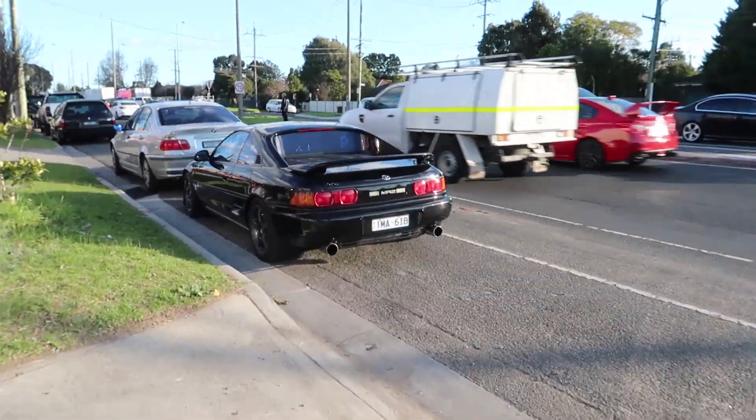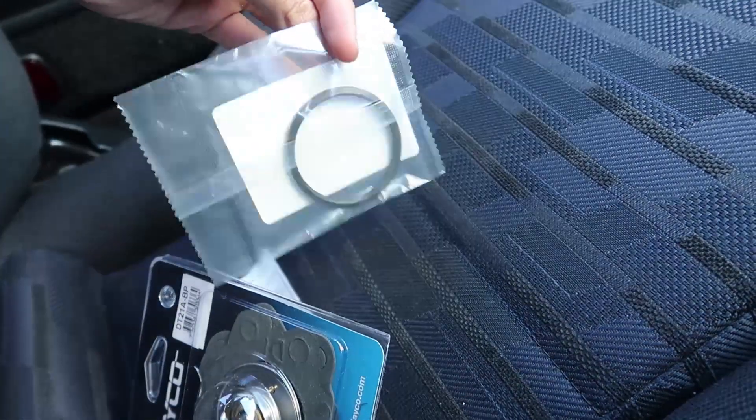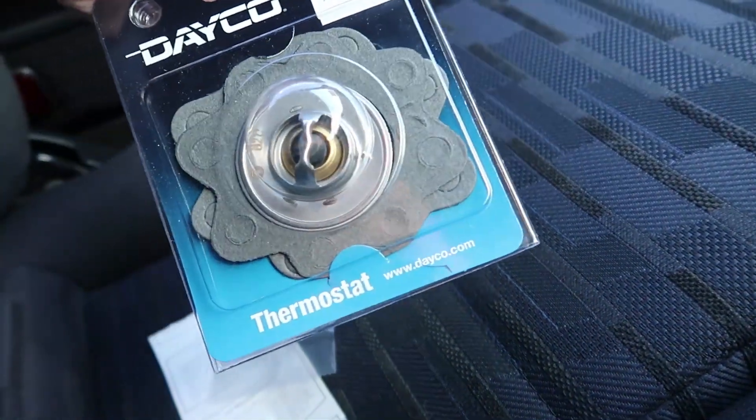Repco had it in stock! We got the thermostat and thermostat gasket, so we'll be able to do it tonight. That means the car might actually be running tonight. I just need to find distilled water and coolant then we're set because Lachlan's getting the water pump. Here's the brand we got - some Deco thermostat and Deco gasket as well. Hopefully it all fits and it's the right parts.